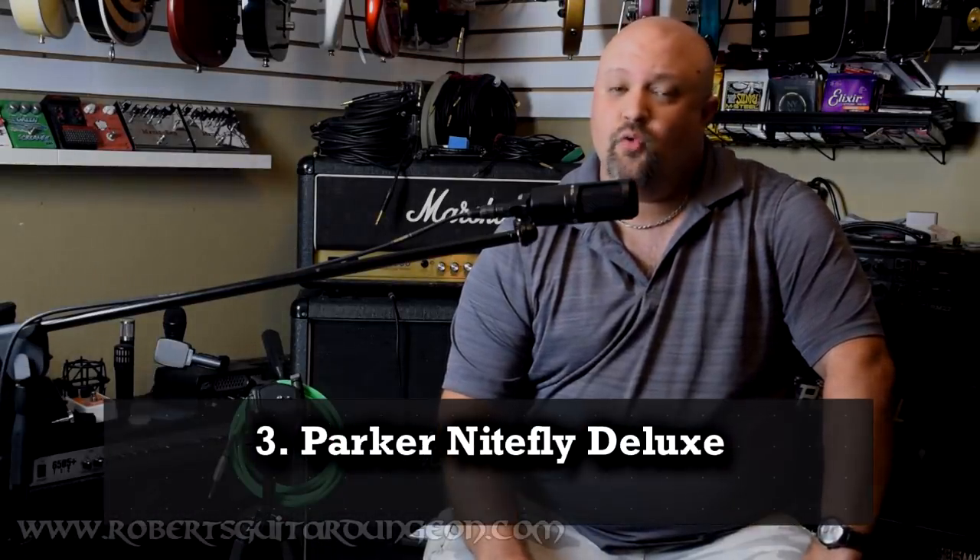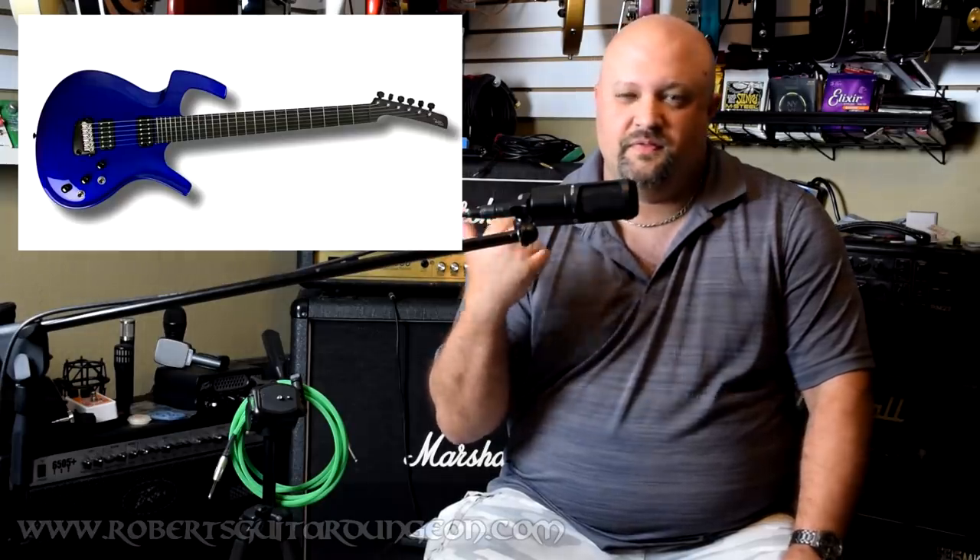Number three, the Parker Nightfly Deluxe. I want to hate this guitar with every fiber of my being, along with the rest of the entire Parker Fly series, because they look — they're definitely kind of bizarre shaped, even for my taste. That said, of all the guitars that I have ever played, the opportunity I had to play a Nightfly Deluxe several years back still stands out in my mind as one of the best playing and best sounding guitars that I have ever gotten my hands on.